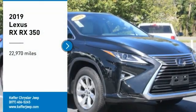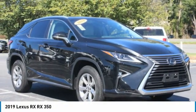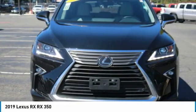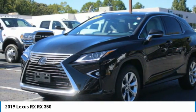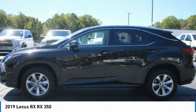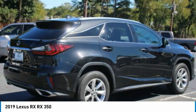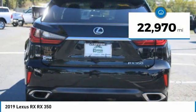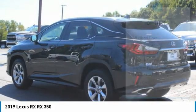Take a ride in the 2019 RX. The Lexus RX offers a spacious interior with an extremely high level of quality. The RX is the perfect fit for those looking for fuel efficiency, a wide variety of safety and technology features, and that luxury feel. This vehicle has less than 25,000 miles. Here are some of this vehicle's great options.